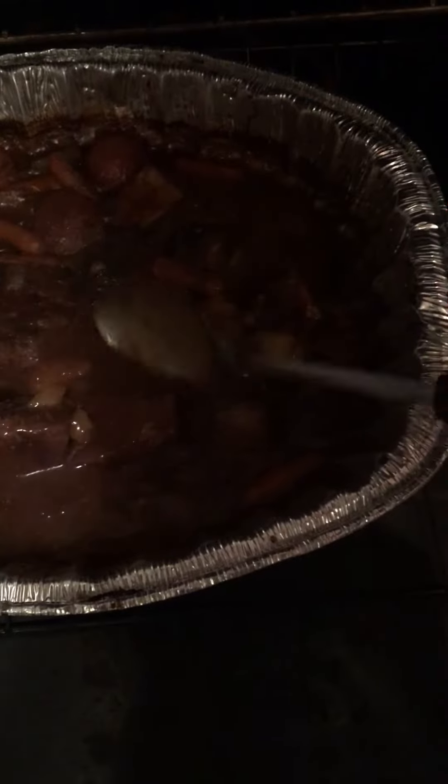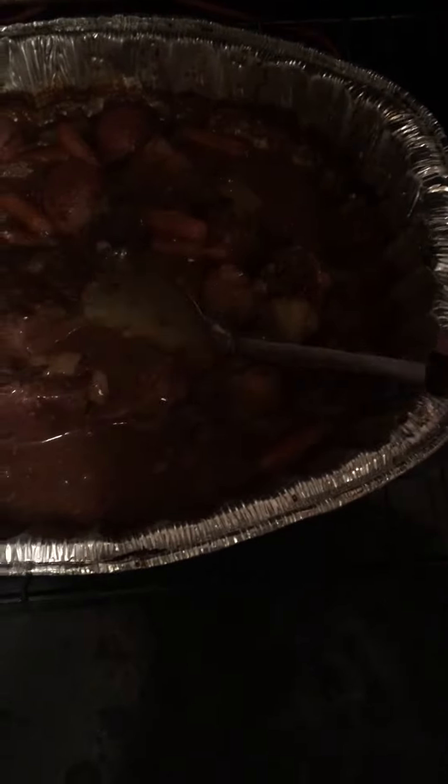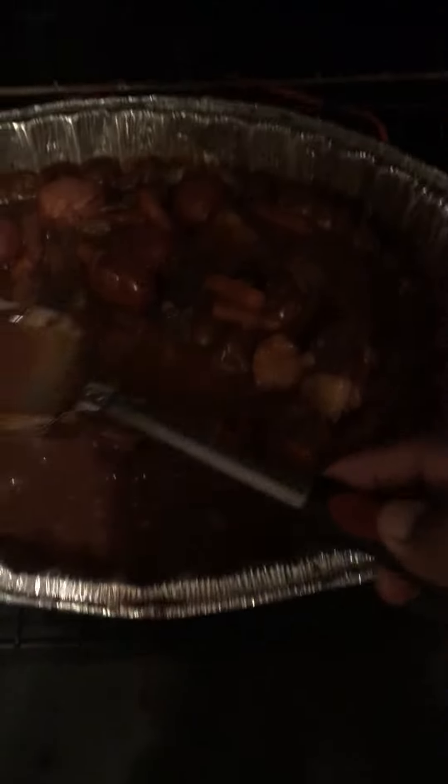I put my garlic in there, and my own roast. Got my vegetables in there. The gravy got thick.